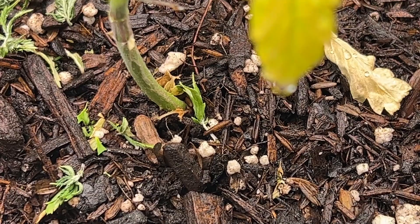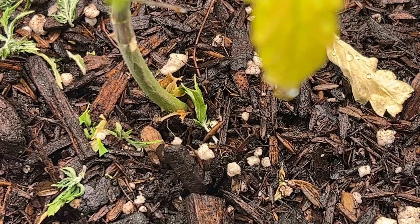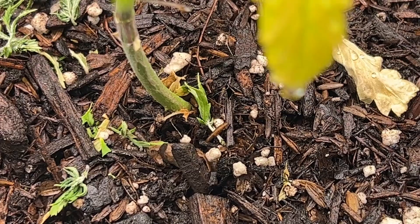Removal of these, if you can find them, is to just pluck them off. Otherwise, adding diatomaceous earth around the base of the plant will work as well in killing off any cutworms in the ground.